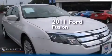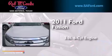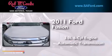This is a 2011 Ford Fusion. It has a 3.0-liter six-cylinder engine and an automatic transmission.